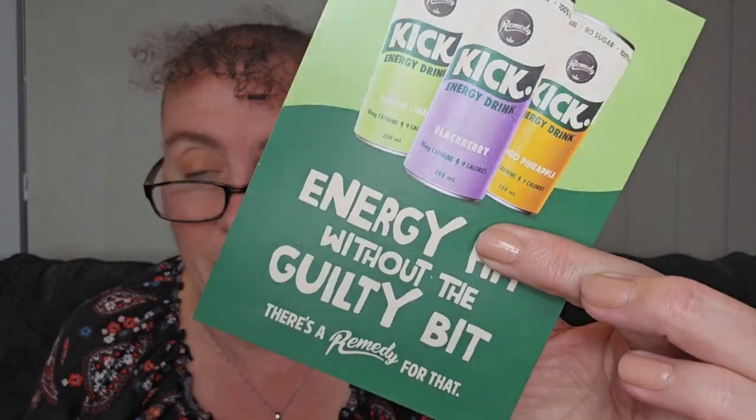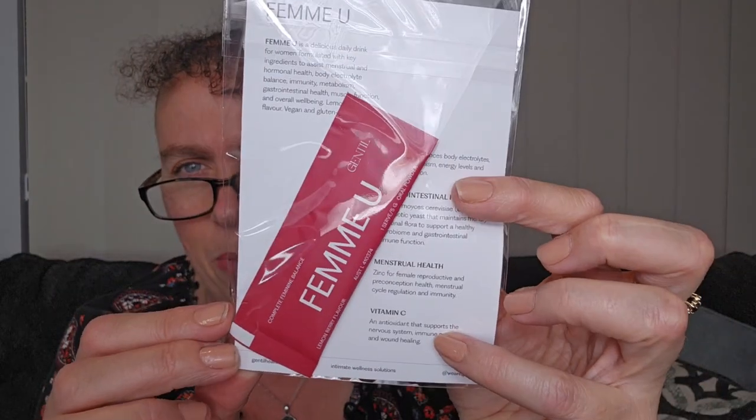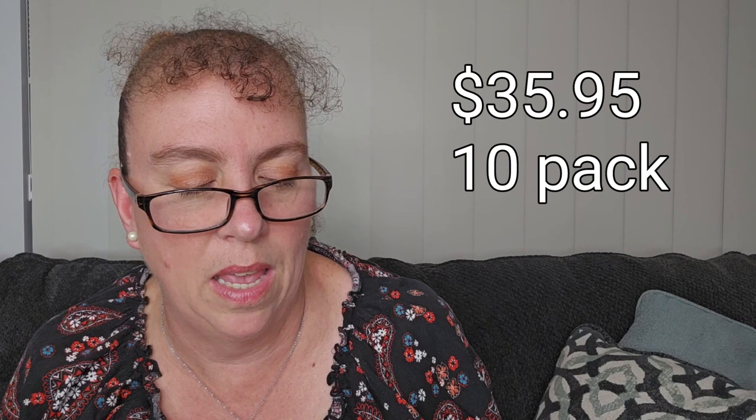Right down the bottom we have a flyer about the drink. And this last one is called Femme You Gentle - it's a plastic sleeve with a card in it and has got a sample in the back. Femme You is a delicious daily drink for women, formulated with key ingredients to assist menstrual and hormonal health, body electrolyte balance, immunity, metabolism, gastrointestinal health, muscle function, and overall wellbeing. Lemonberry flavour, vegan and gluten free. So that sounds great - we've got just one sample, so you might not feel any difference, but you'll know whether you like the taste of it. And if you do, you can go buy the whole one.